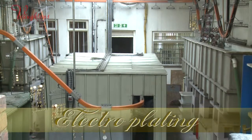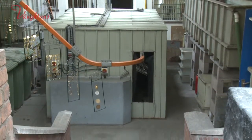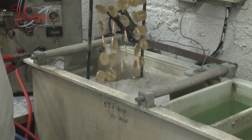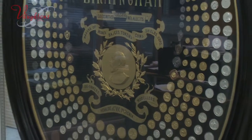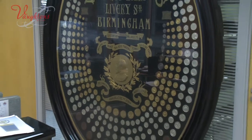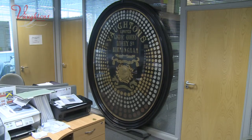It's through using techniques such as these that has given Vaughtons such an outstanding reputation and impressive history. Vaughtons manufactured the 1908 commemorative Olympic medals, which are still displayed in our office today.